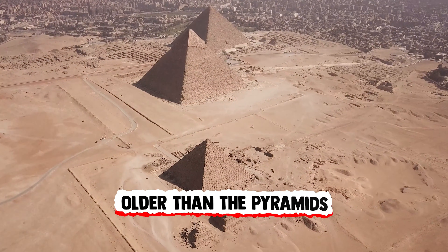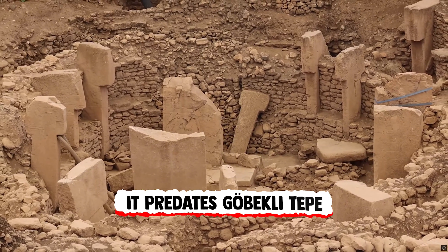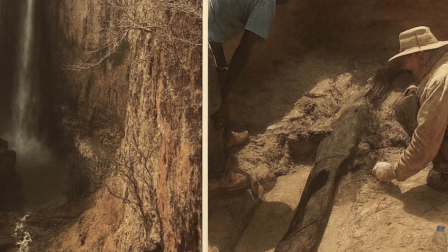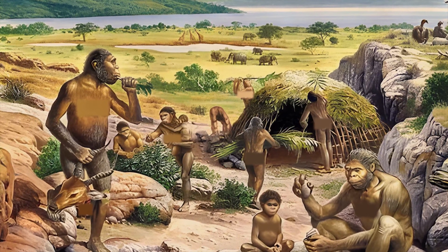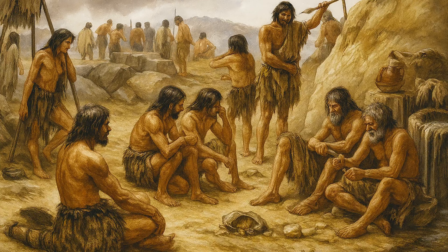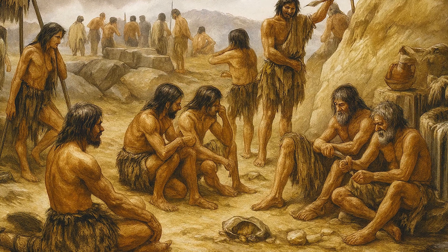That's not just older than the pyramids — it predates Gobekli Tepe; it even predates Homo sapiens. What lies beneath Kalambo Falls points to a lineage of intelligent builders who lived long before us: a species capable of foresight, engineering, and transforming their environment with purpose and precision.